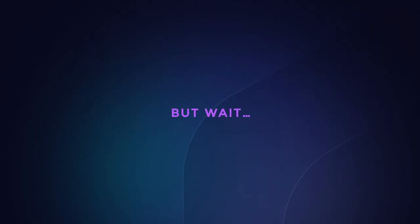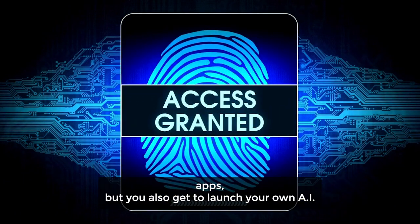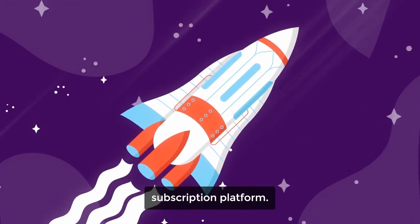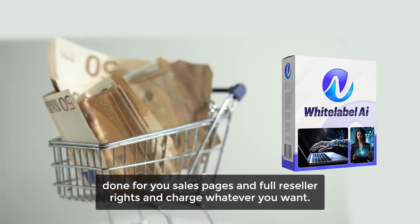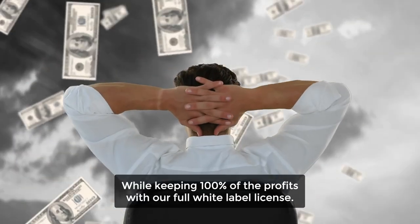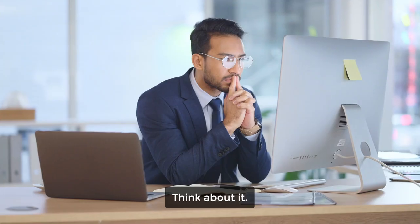But wait, there's more. Not only do you get access to these high-demand AI apps, but you also get to launch your own AI subscription platform. Or, you can sell these apps under your own brand, with 100% done-for-you sales pages and full reseller rights, charge whatever you want, while keeping 100% of the profits with our full white-label license.